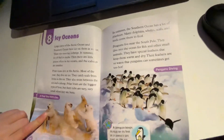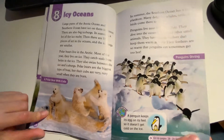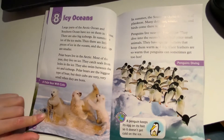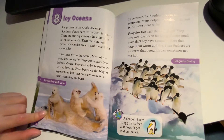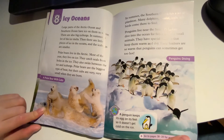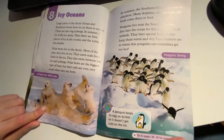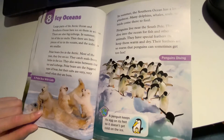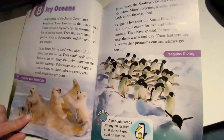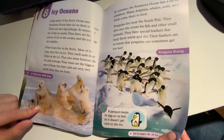Chapter 8: I See Oceans. Large parts of the Arctic Ocean and Southern Ocean have ice on them in winter. There are also big icebergs. In summer, a lot of the ice melts, then there are little pieces of ice in the oceans and the icebergs are smaller.